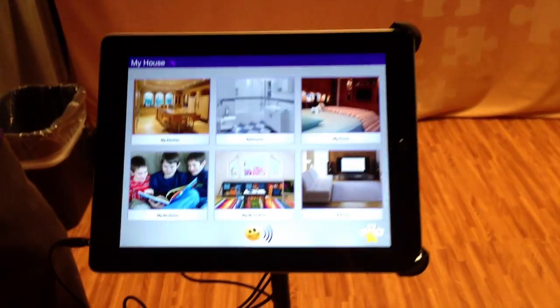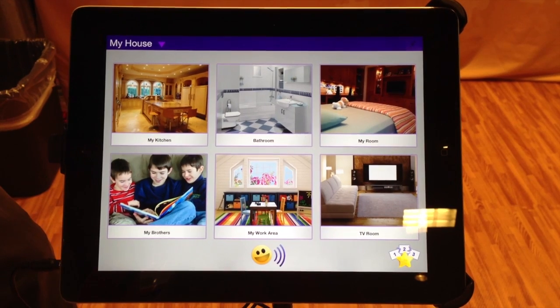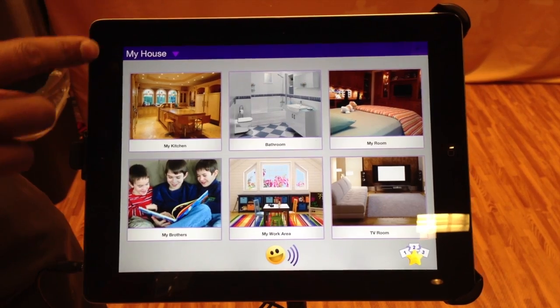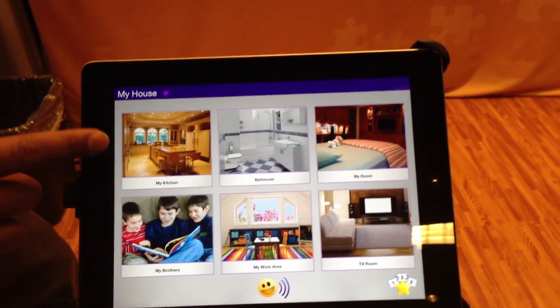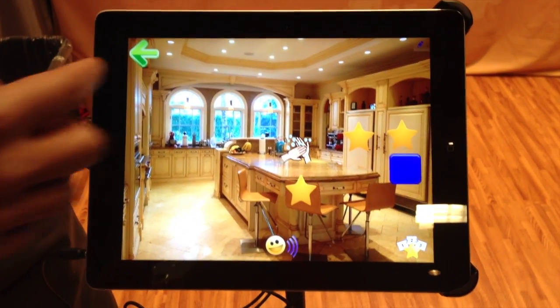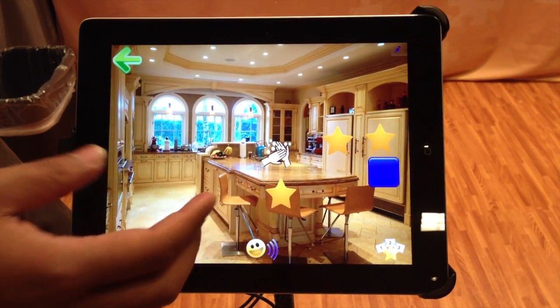Let's look at the app. The way the app works is you can create these interactive visual tools that help develop both communication and behavioral skills. For example, we're in the home location — you can create interactive scenes of your own house. So that's your own kitchen, your own bathroom, your own bedroom. And you can tap on the kitchen, for example, and then use these hot spots to make the scene interactive.